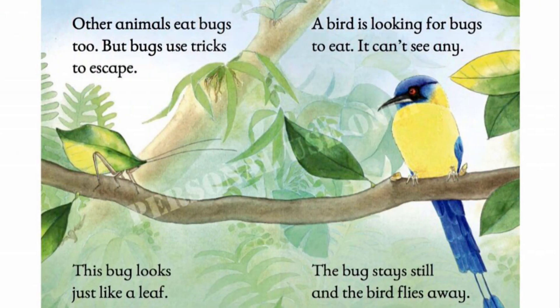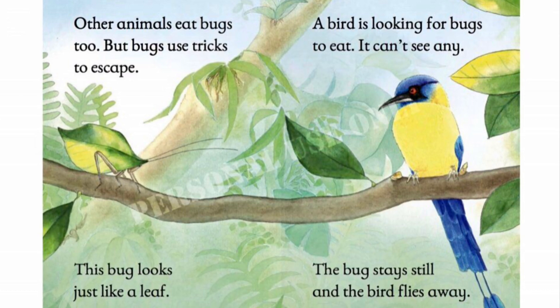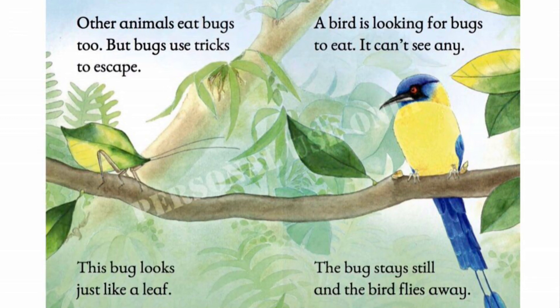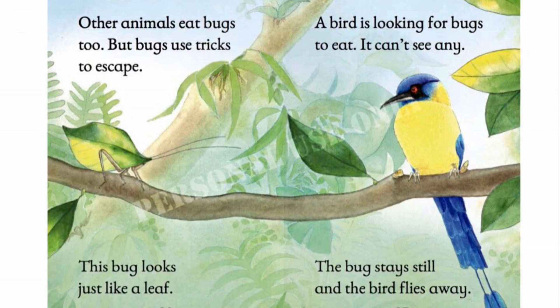Other animals eat bugs too, but bugs use tricks to escape. A bird is looking for bugs to eat. It can't see any. This bug looks like a leaf. The bug stays still and the bird flies away.